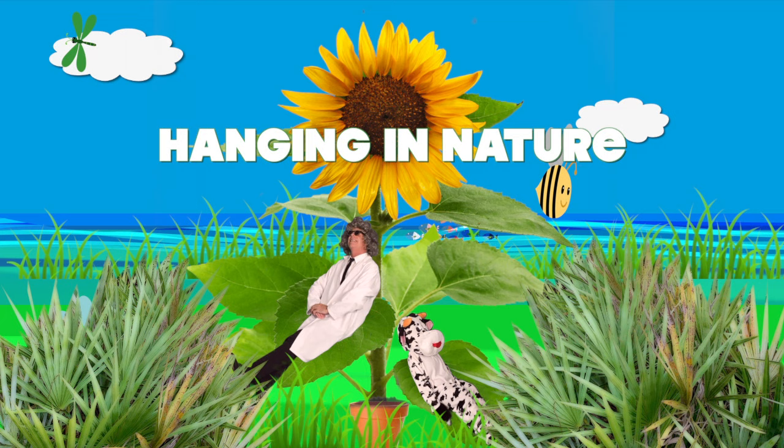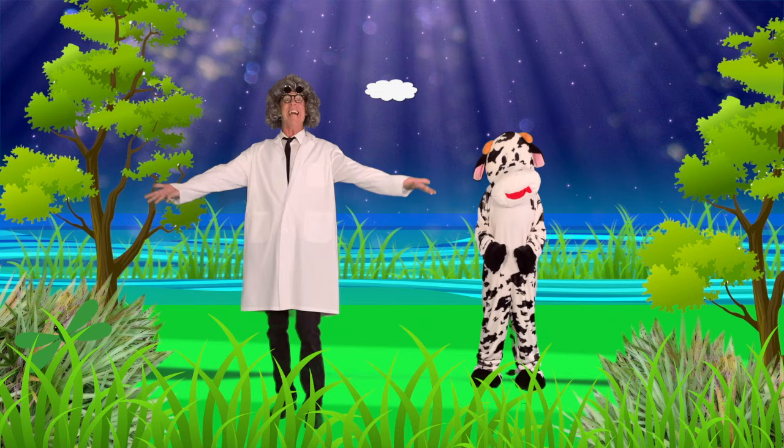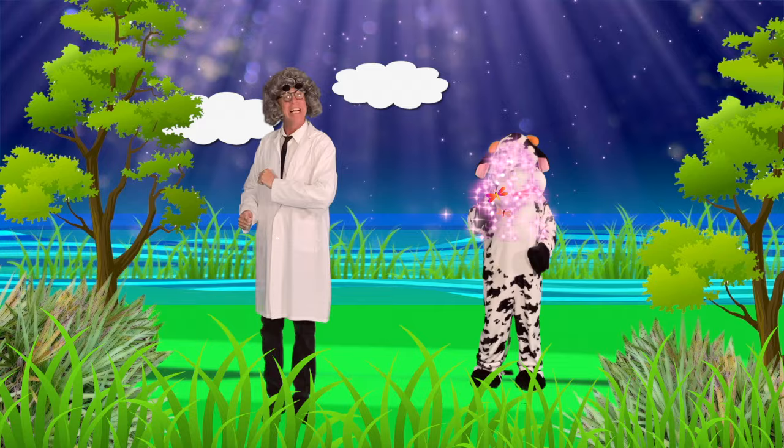Hanging in Nature, Professor Big Brain, and Cupcake the Cow. Today's topic: Dragonflies. The dragonfly — quite an ancient, crafty, and colorful creature. Wouldn't you say so, Cupcake? Let's take a closer look.